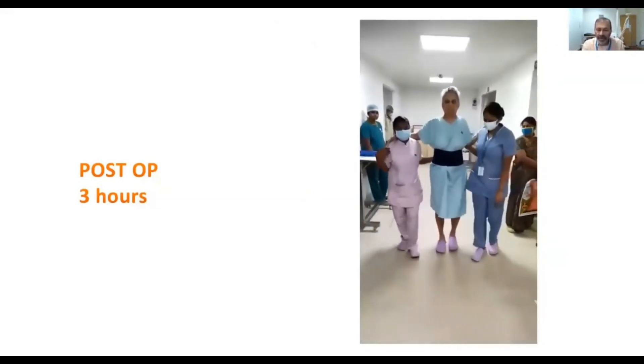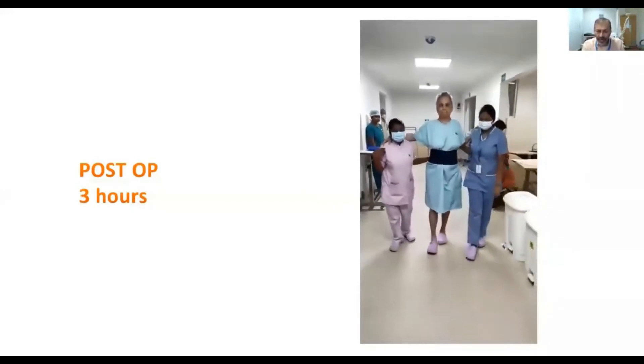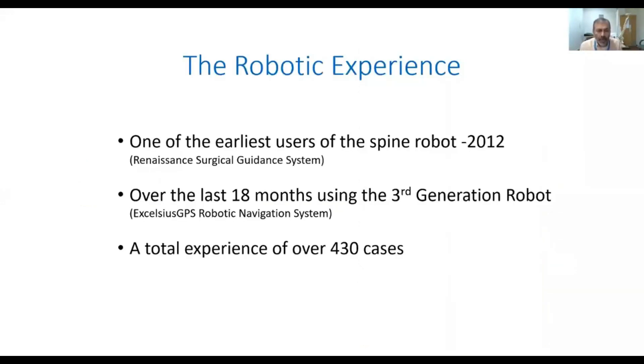This shows the immense advantages of using the robot for doing these surgeries. To conclude, we are one of the earliest users of the spine robot, way back in 2012, and over the years we have done over 430 cases. I can definitely say that the robot plays a very important role in our surgical options that we offer to our patients. Thank you.